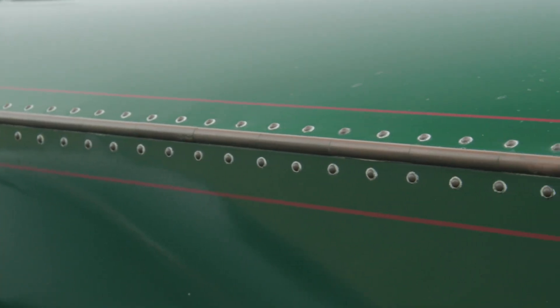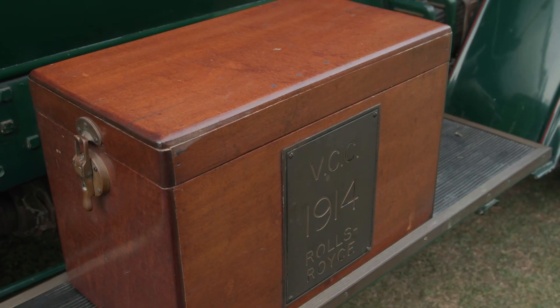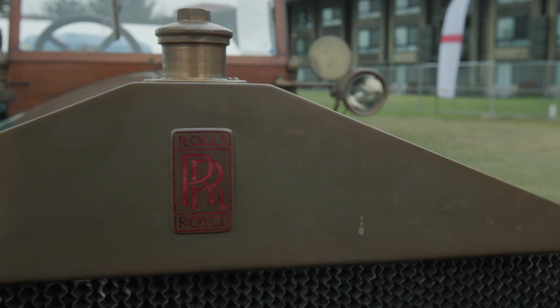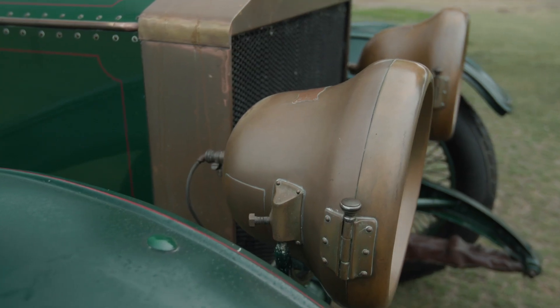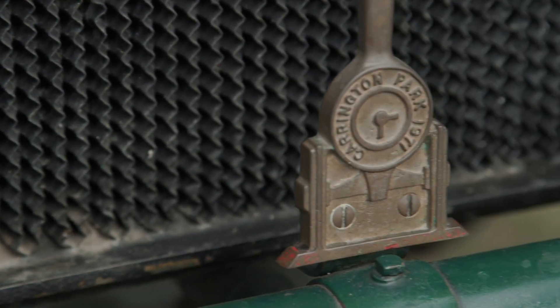But Rolls-Royce engineers pushed forward with its designs of luxury, and I love this particular example because it looks so original. I like the use of brass all over the car — the external gauges, the fog lamps, the headlamps up the front with the radiator grille.